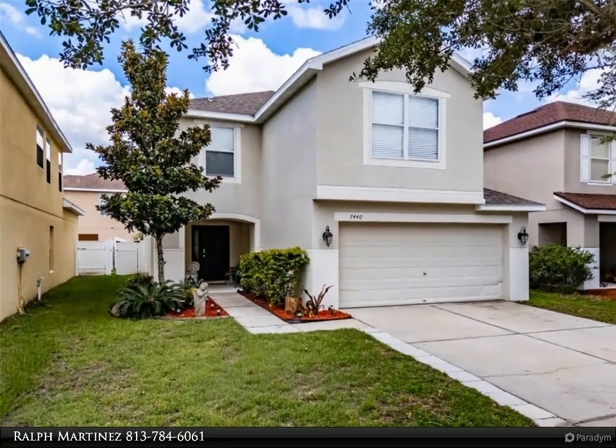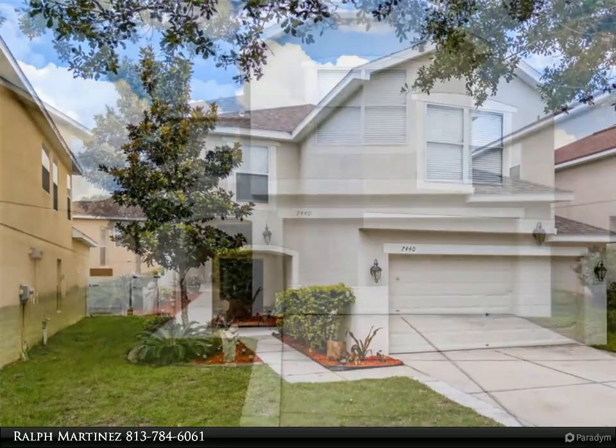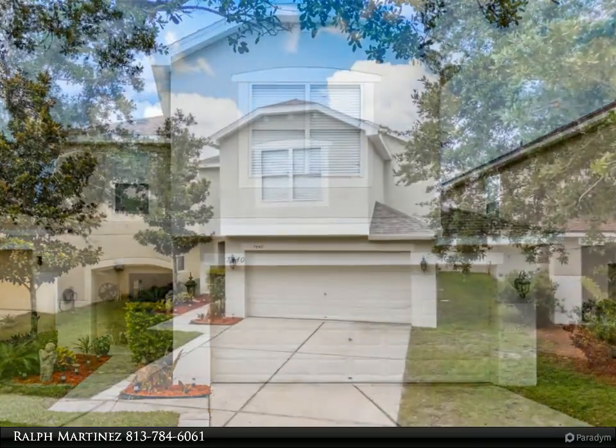Welcome to 7,440 Dragonfly Loop, a charming three-bedroom, 2.5-bath, two-story home in the coveted South Bay Lakes community in Gibsonton, Florida.